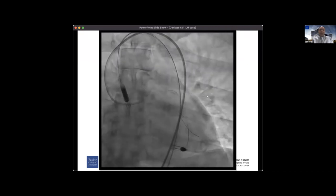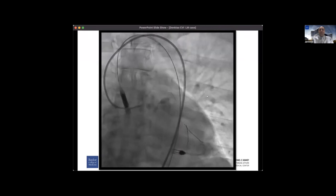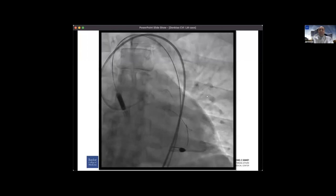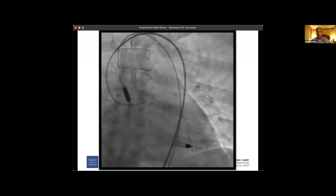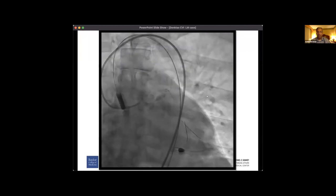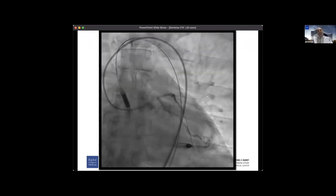This is the immediately post-balloon picture. What do you all see, Ashish? There's some contrast extravasation — I'm not quite sure where it's coming from. It doesn't look pretty whatsoever. I saw this picture and said: can we please revisit with our surgeons to see what they think.